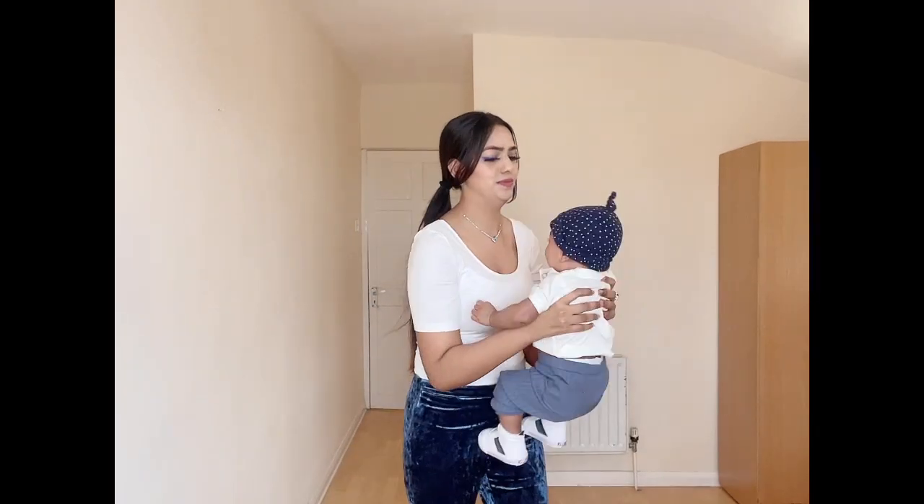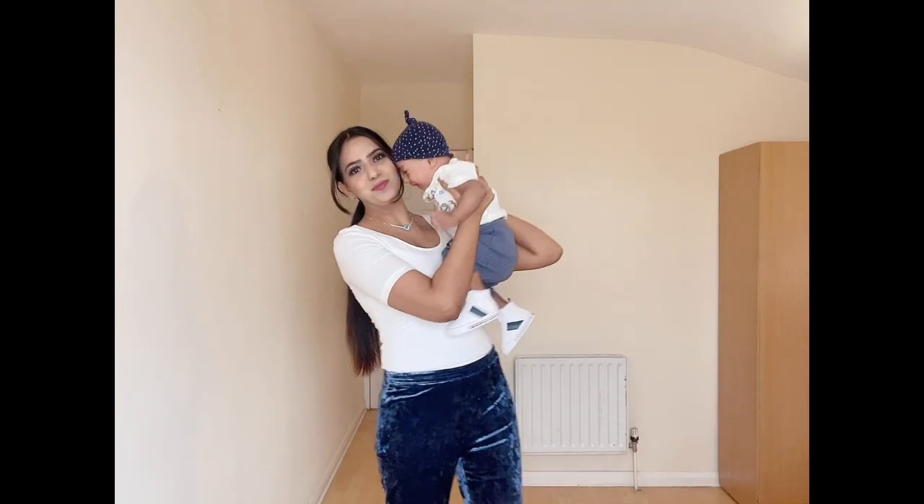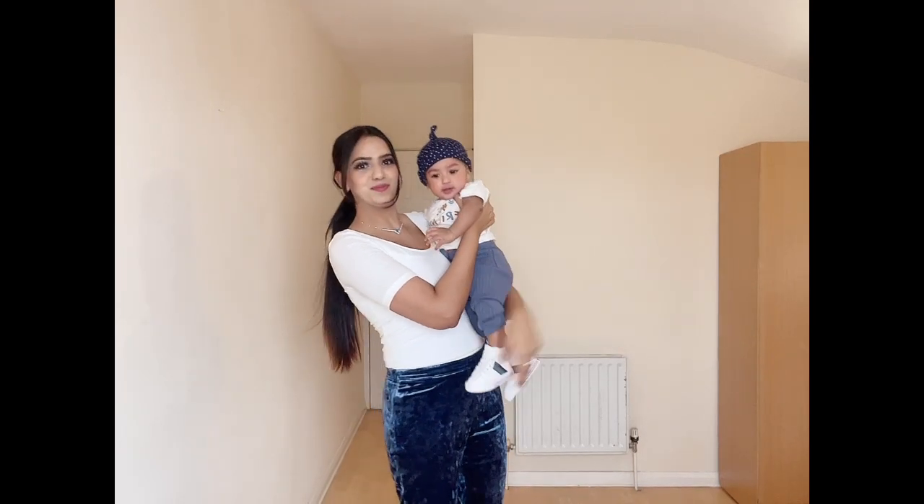I'm wearing velvet flare trousers which are high-waisted with a flared hem and invisible side zip. On the top I'm wearing a white colored regular plain t-shirt, and to complete the look I'm wearing a necklace and earring set from Swarovski.